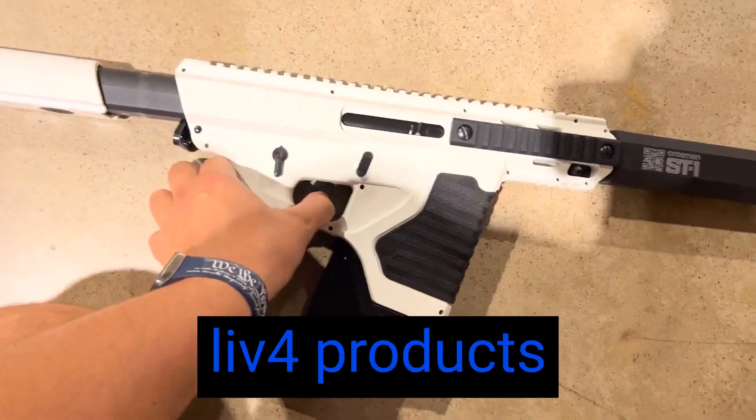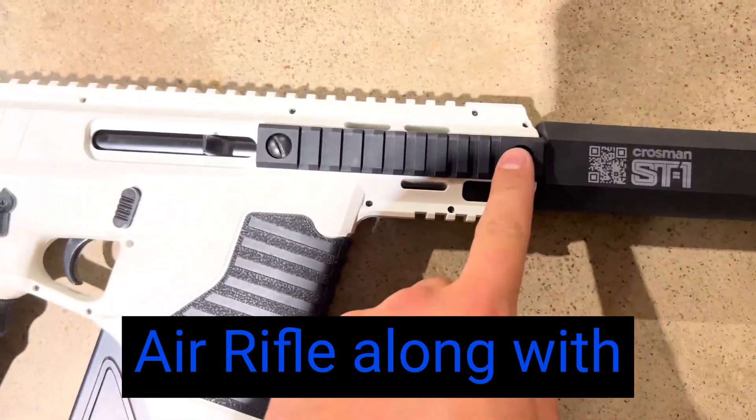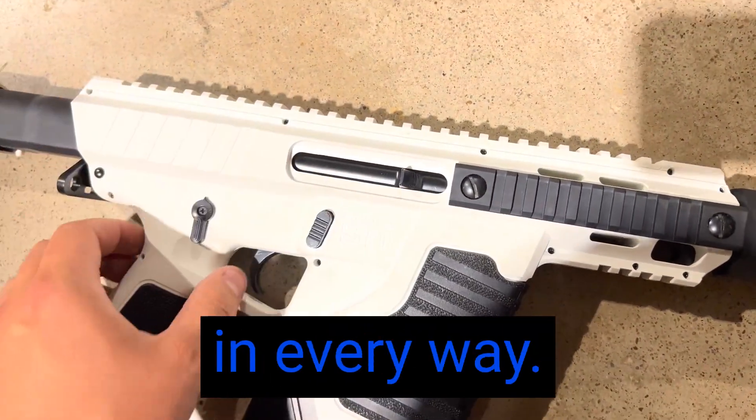Hey, it's Mac from Live4Products. I'm really thrilled with the Crosman Full Auto Powered BB Air Rifle along with the Red Dot Scope. This air rifle has exceeded high expectations in every way.